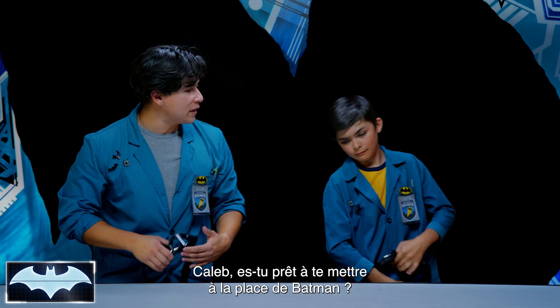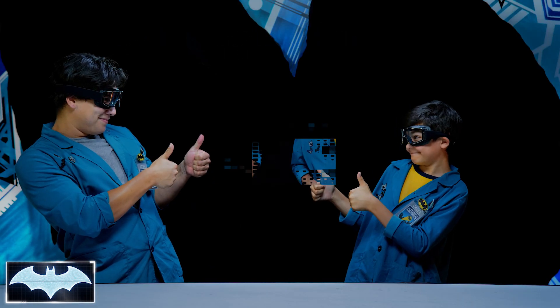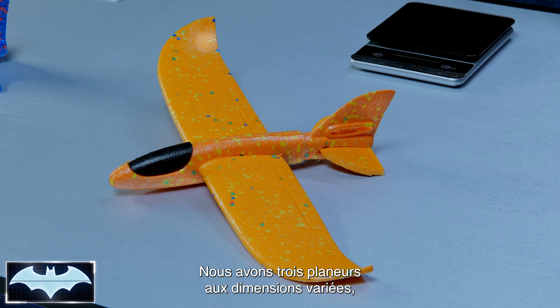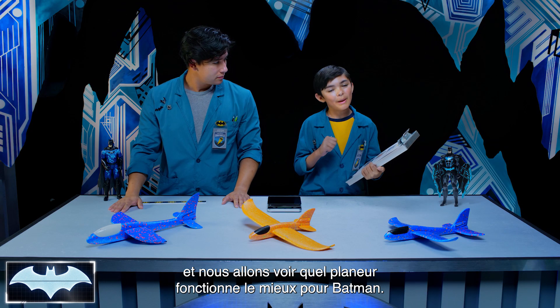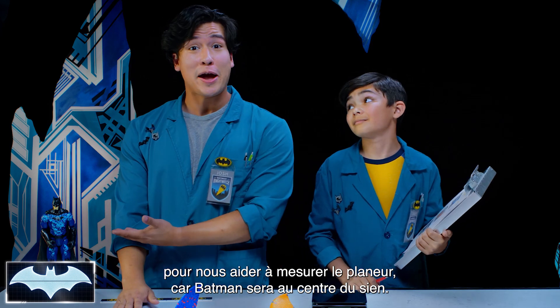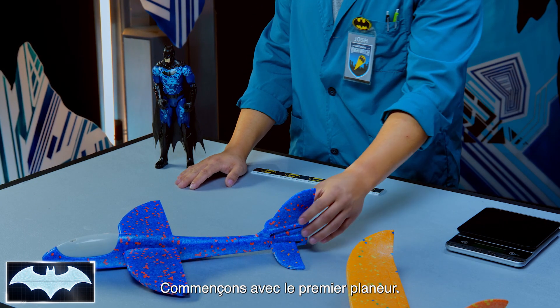Are you ready to start thinking like Batman? Always. Welcome to our flight testing facility. Here, we have three different gliders with varying dimensions, and we're going to see which glider makes the best combination for Batman. We're going to be using Batman to help us measure the body of our glider since he's the body of his glider.